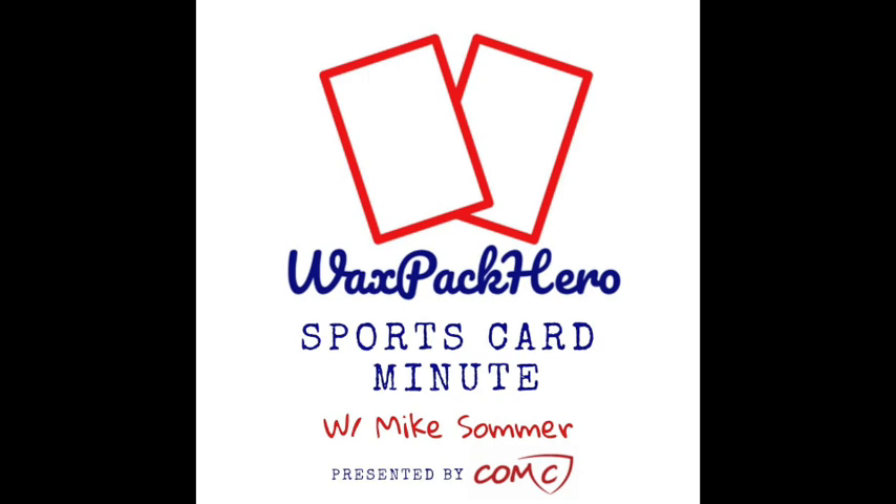The most fun thing I've sold — that I can't believe somebody finds value in, but hey, everybody's got their thing to collect — was a lot of six vintage McDonald's paper takeout bags that were unused, in different sizes. The feedback from that buyer was super positive. He said the big ones are super hard to find and he couldn't believe he found them.